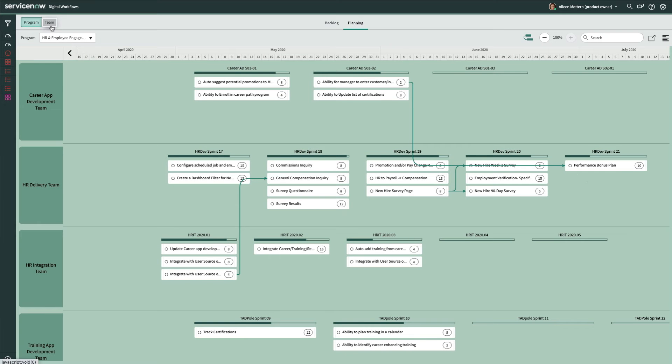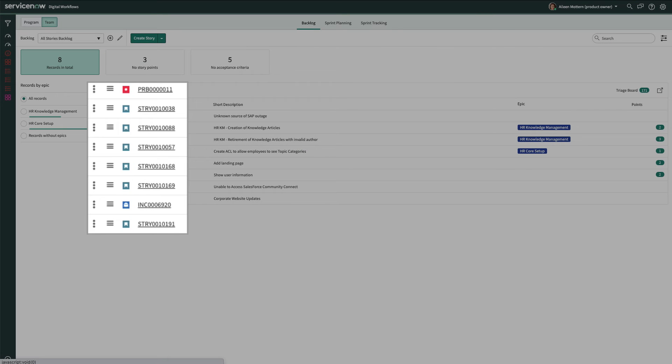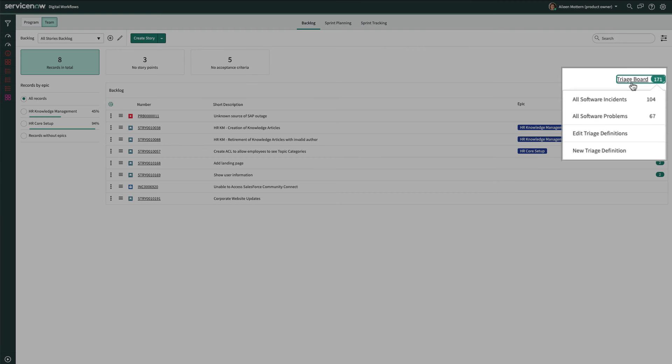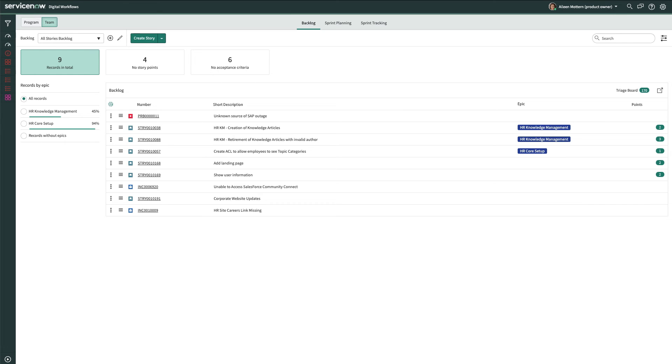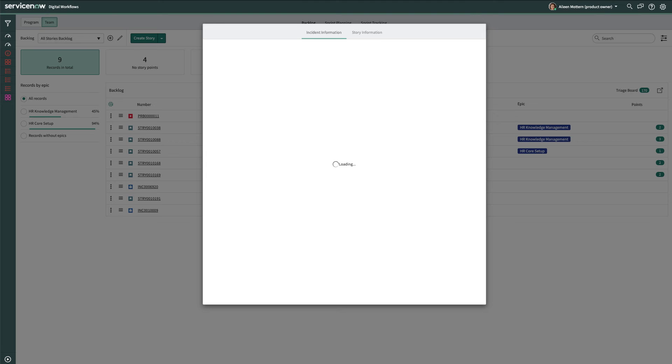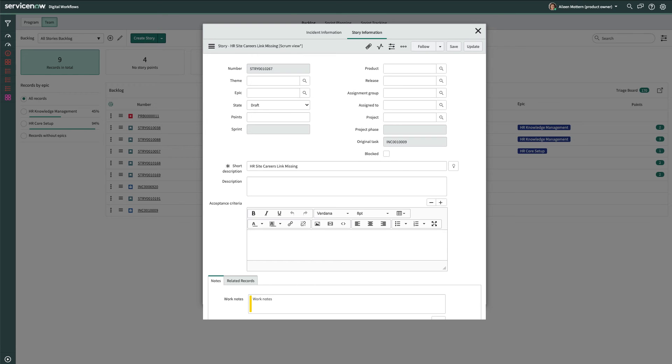Next, Eileen clicks on the Team tab to create and add a new story to the backlog based on an incident related to the existing HR Employee Engagement Program. ServiceNow's unified backlog allows Eileen and her team to maintain a centralized backlog containing records of different task types, such as defects, enhancements, problems, incidents, and stories. They do this by setting up triage boards for each specific task type. Once set up, it enables the team to add, prioritize, and sequence different task type records all in one location. To locate the HR incident, Eileen selects the triage board her team defined for all software incidents. She selects the incident 'HR site careers link missing' and adds it to the backlog. Returning to the Agile board, Eileen clicks on the HR incident, which has been added to the bottom of the unified backlog. In addition to the incident details, a story has automatically been created for the incident. This removes the overhead of converting records to stories, which saves Eileen and her team valuable time and steps. She assigns the story to the HR delivery team and gives it two points.